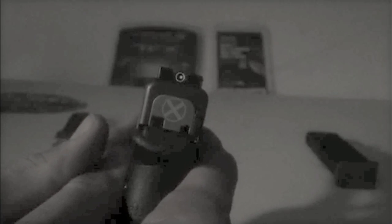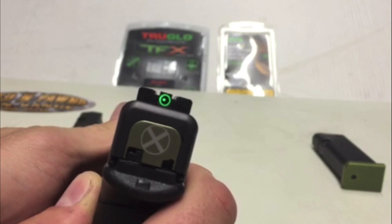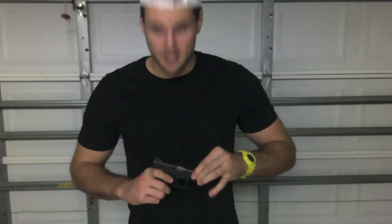In absolutely pitch black the bullseye is glowing really well — you can even see the ring. The TFX glows bright too, though it's hard to capture on camera. I put it into low light so you could see it better; in person both sights are really bright. Here in good lighting again you can see the difference, and during the day the bullseye really pops.